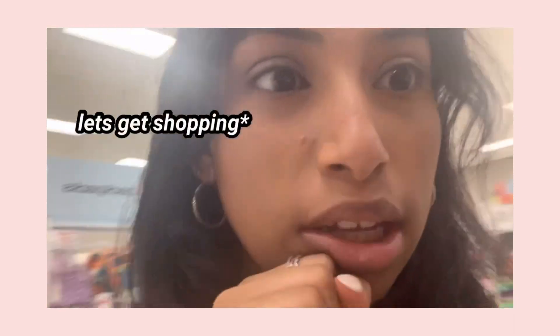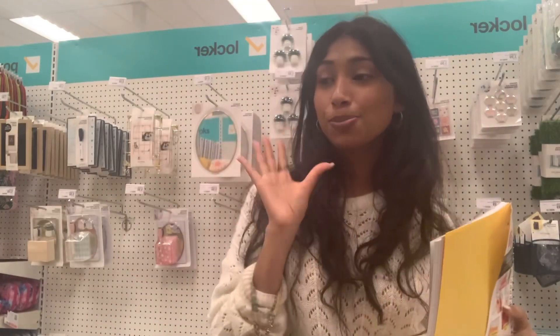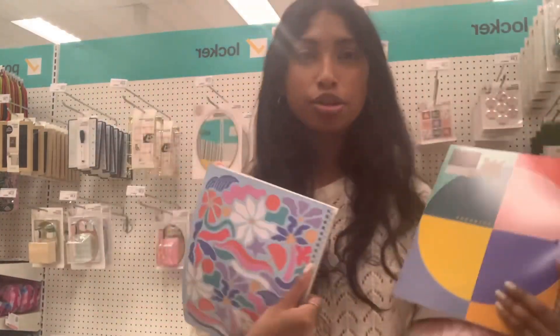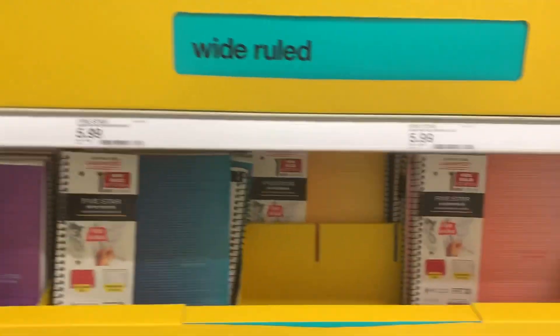We're in the school supply section — let's get shopping! Look at the notebook section. You know I'm a basic girly, I need this. I love the Five Star notebooks but they have some really cute notebooks right now. Look how cute this is! The locker stuff is so cute — I wish I could get all of it. These notebooks are just getting me, all of these are so cute.